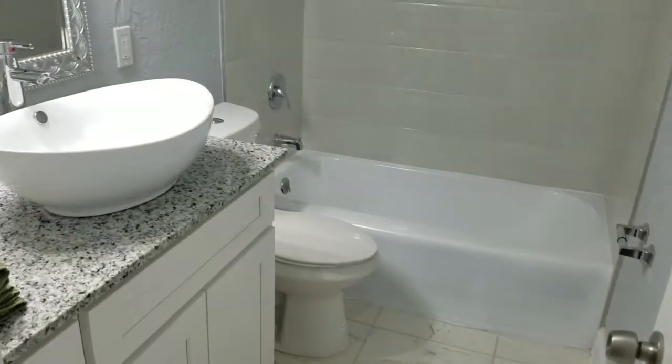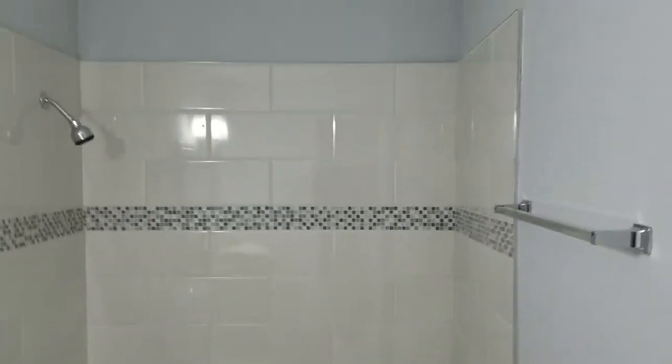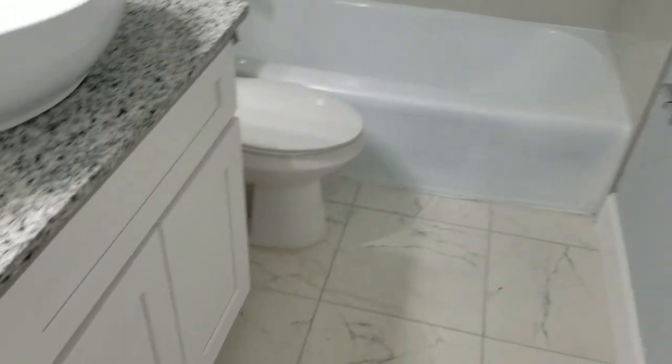And then we'll go to the guest bath, which should be almost identical to a certain degree — tub shower combo, new tile, new everything.